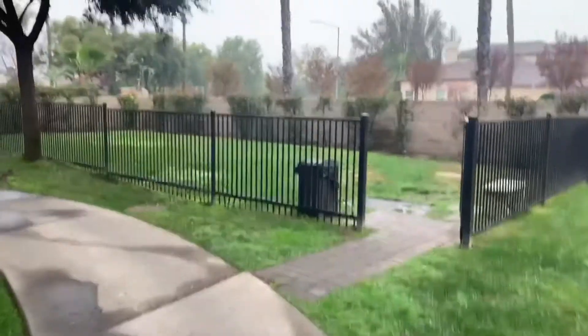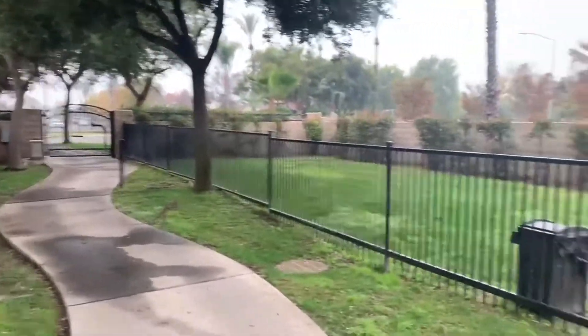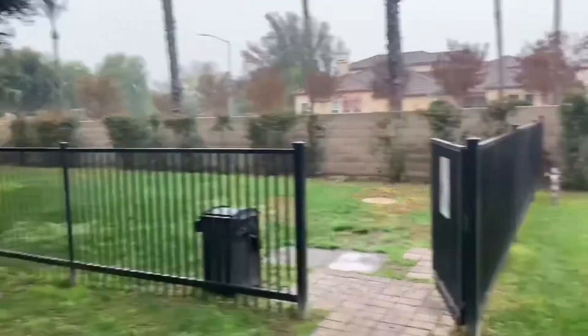In the back corner of the property, through these gates, is a short walk to the 18-hole golf course. There's also a dog run for your furry little friends.